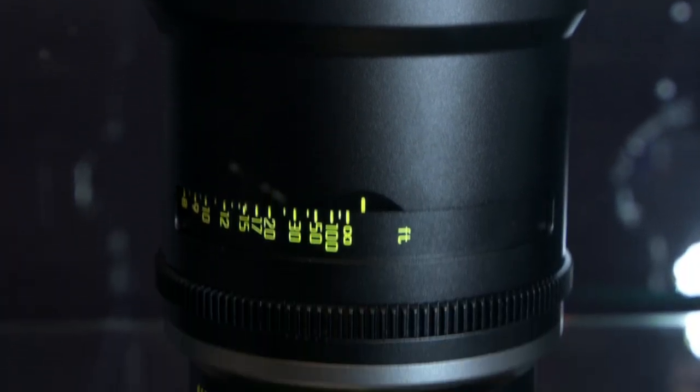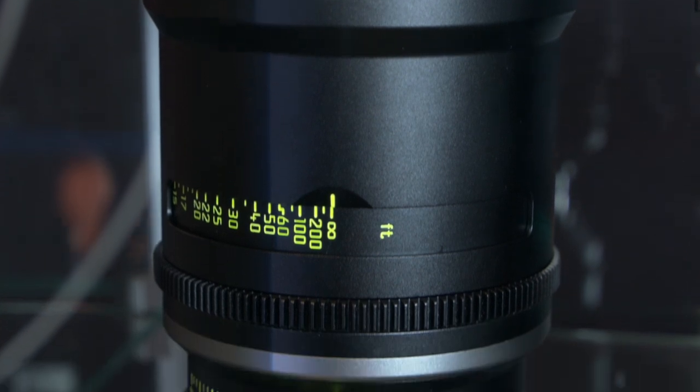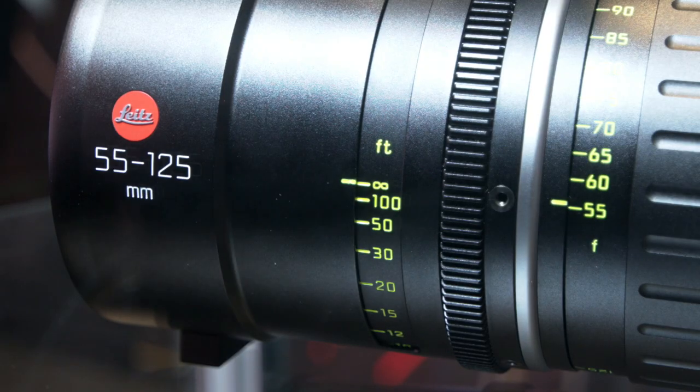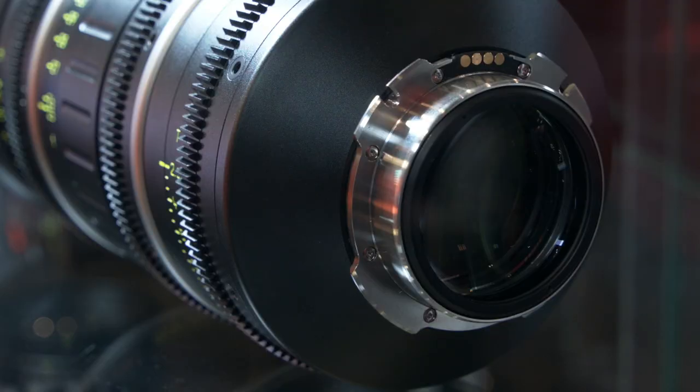And with your zooms — is this the first time your company has made cinema zooms? Yeah, the first time ever. It's a departure from the prime lenses we've done for a long time. But we developed them at the same time as the primes, kind of in conjunction — considering them a bit of a family, even though the zooms will match with our existing Super 35 lenses, to serve a larger portion of the market.